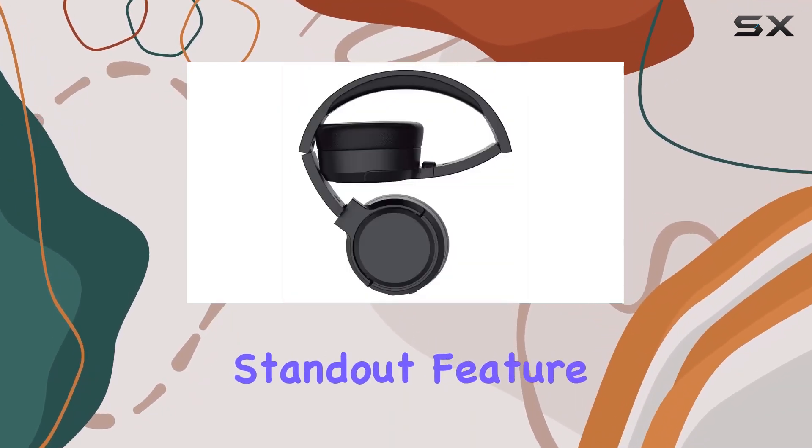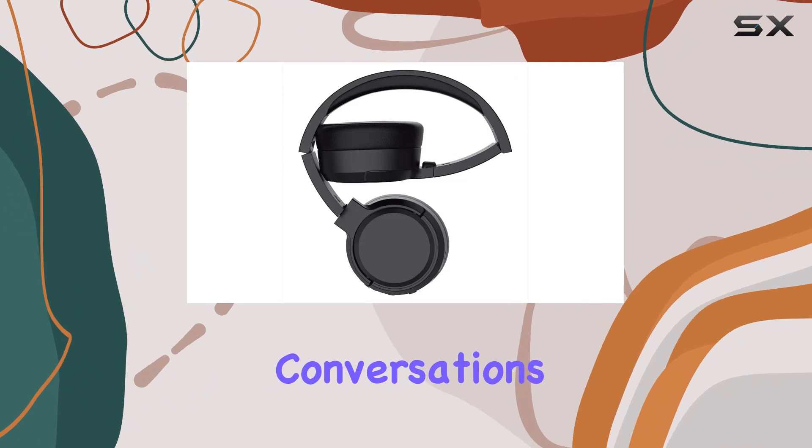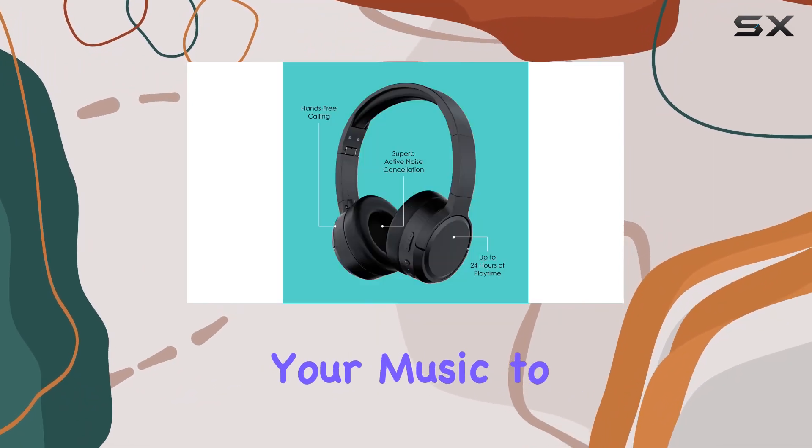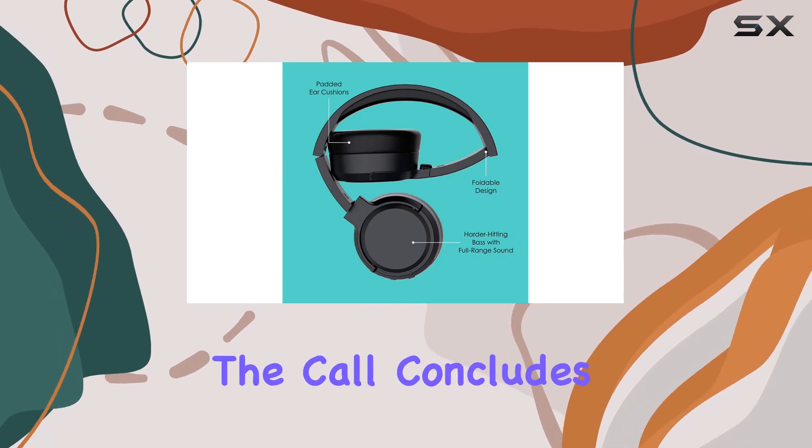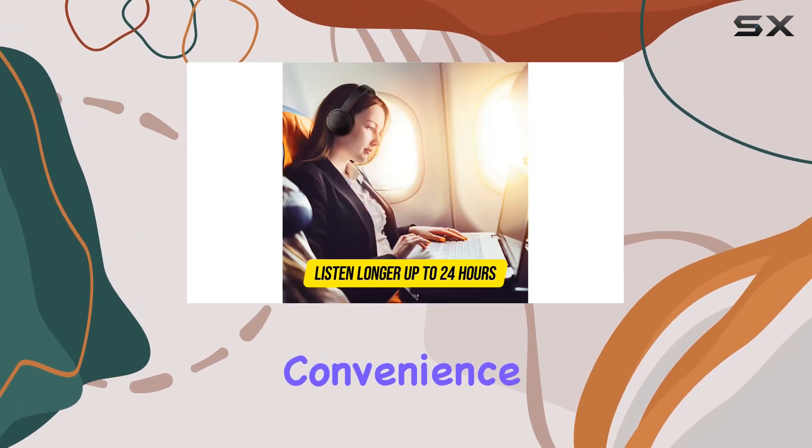One standout feature is the ability to control your conversations seamlessly. Pause your music to take hands-free calls, and with a simple press, resume your playlist once the call concludes. It's all about convenience.